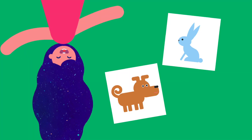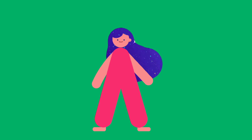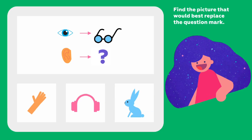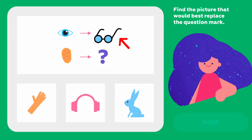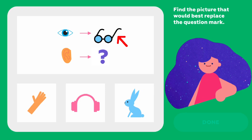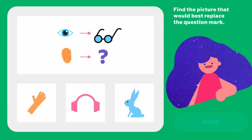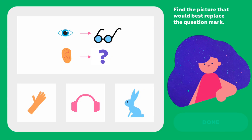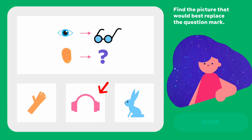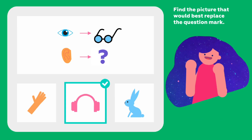We'll look at pictures and try to figure out how they are connected — that's easier to explain with pictures. Let's go! Find the picture that would best replace the question mark. We can put glasses on our eyes. Now we need to pick something that goes with the ear. Can we put a rabbit or a hand on our ears? That would be pretty funny — but no, headphones are the best fit for ears.